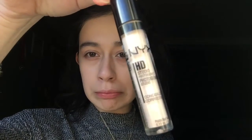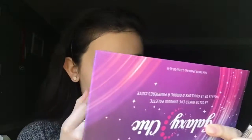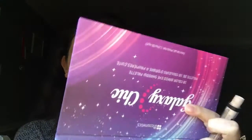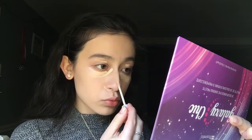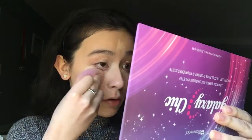Next, I'm going to take the NYX HD Studio Photogenic Concealer in the shade Porcelain. I'm just going to apply this under my eyes, on my eyelid as like an eyeshadow primer, to cover up my veins because my eyelids are so veiny. I'm also applying this under my nose, on my forehead, chin, and around my nose. Then I'm going to take my fake beauty blender and just blend it all away.